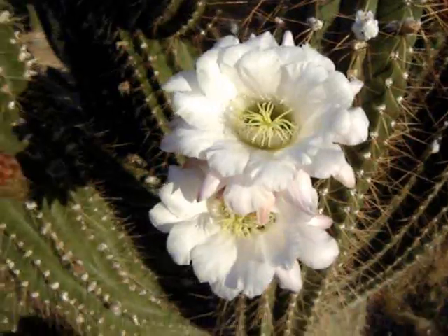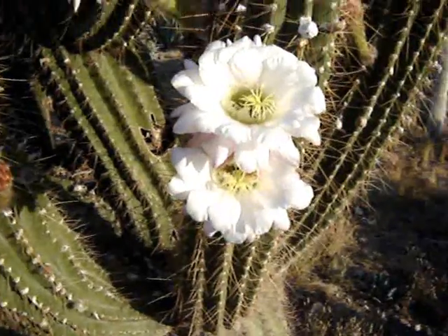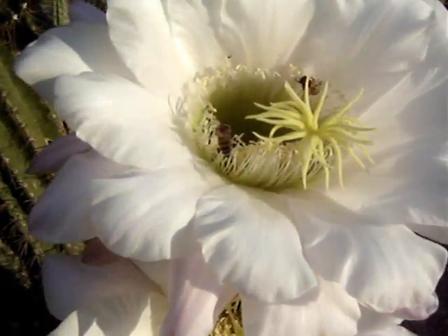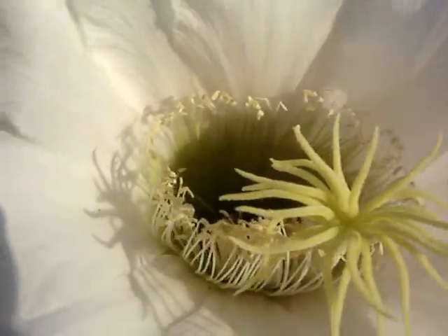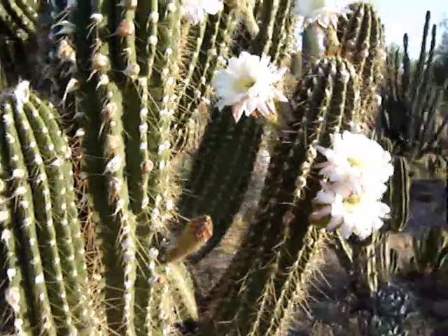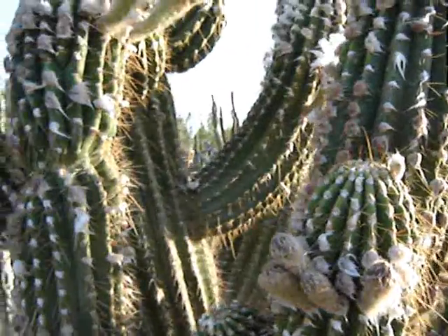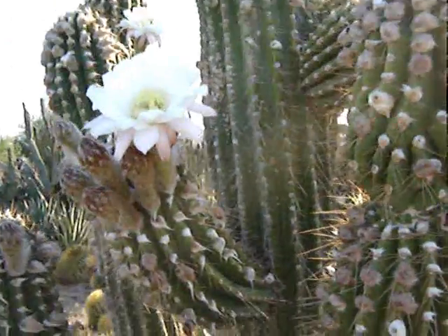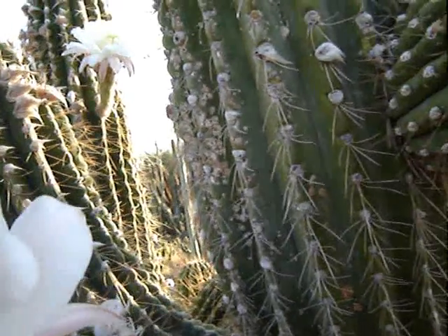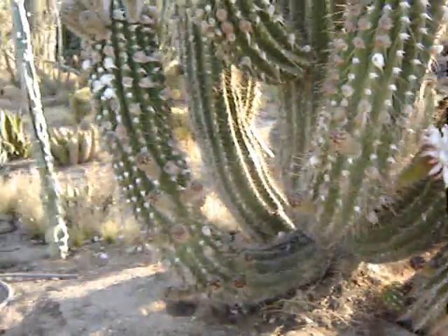I am out here today taking pictures of this Trichocereus terscheckii, and wouldn't you know it the bees are pollinating for us. Let's check out some bees here. Now this plant is really, really spectacular — it's nice and clean, lots of flowers. I get lots of seeds off of this plant, and the flowers smell great. They are just really nice. As you can see there is a lot coming out right now.